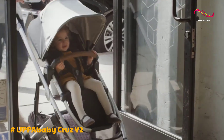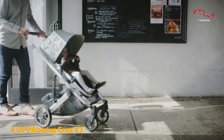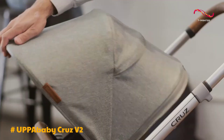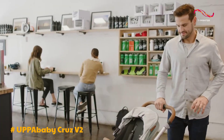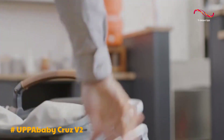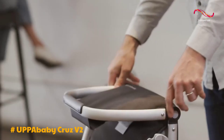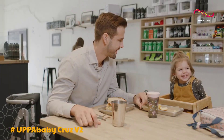The CRUZ V2's quality is unquestionable, with meticulous attention to design and construction. The stroller features a sleek and modern aesthetic, sturdy materials, and smooth welds. Its five-point harness system is user-friendly and can be adjusted without the hassle of re-threading straps, providing a secure and comfortable fit for your child.